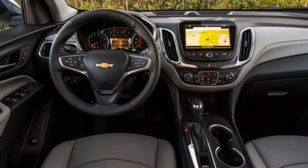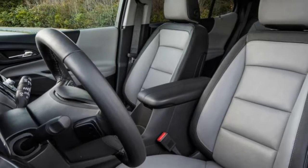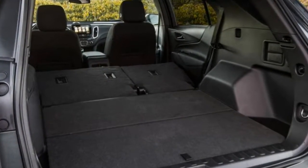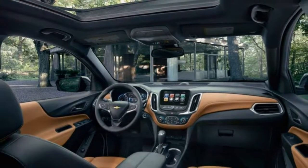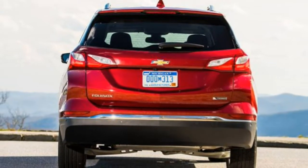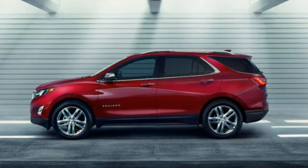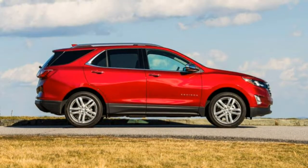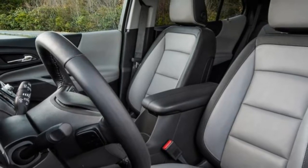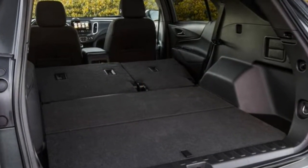Chevrolet gets high marks for technology, curing many of the ills that plagued past models. It has a good amount of features standard throughout the lineup, and the inclusion of six USB ports ensures all devices will be charged. The MyLink infotainment system is easy to use and packed with features, and the screen has sharp, modern graphics. The optional Bose premium audio is surprisingly powerful with excellent clarity. Apple CarPlay and Android Auto are standard equipment with no glitches to speak of, and are more intuitive than the MyLink system itself. They're a good substitute for the optional navigation system that requires adding the panoramic sunroof. Plus, there are six USB ports.